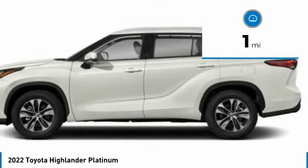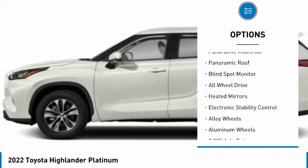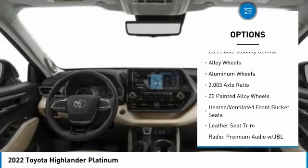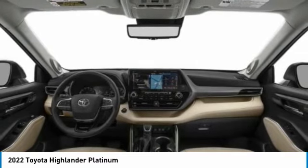This vehicle has less than 100 miles. Here are some of this vehicle's great options: rain-sensing wipers, tire pressure monitor, panoramic moonroof, blind spot monitor, all-wheel drive, heated mirrors, electronic stability control, and alloy wheels.